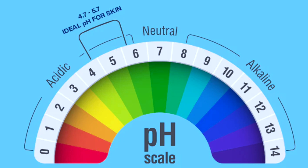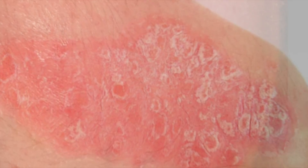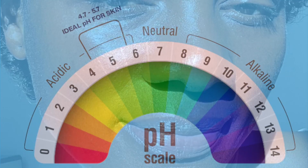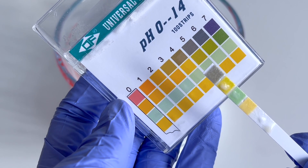An imbalance in the skin's pH level has been linked to chronic skin conditions such as acne, eczema, psoriasis, rosacea, dryness and flakiness. Too much or too little acid can strip your skin of its natural oils and dry it out. This is why it is essential to use products with a skin-friendly pH.